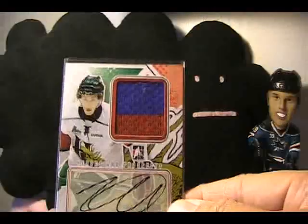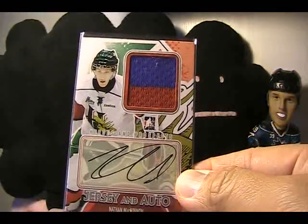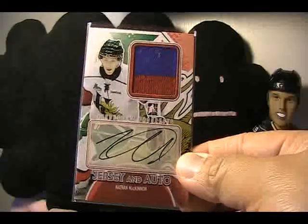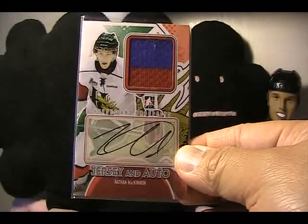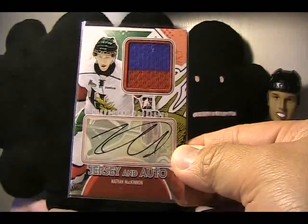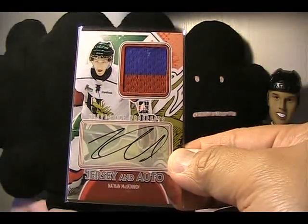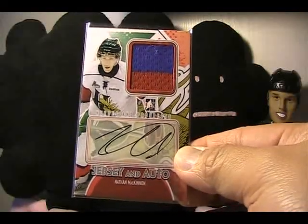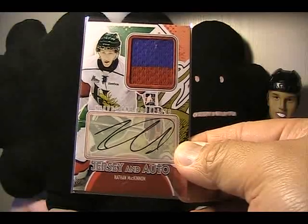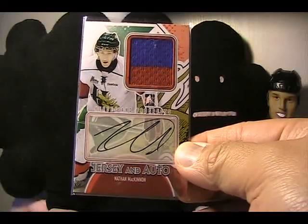It is a silver version — I looked it up on the website. There's only three of these, so it's limited to three. It's a really nice card, Matthew Dumba. And this really nice card of Nathan McKinnon. He's a highly sought-after prospect. He might even be number one in this year's draft, who knows, but he is a very high prospect, so really cool to get this card.